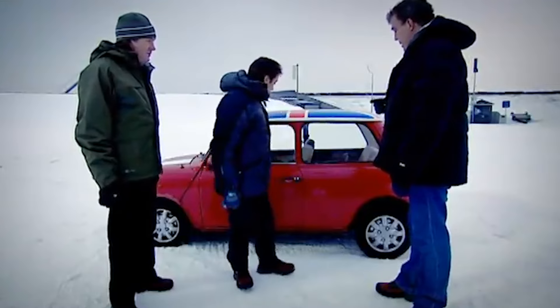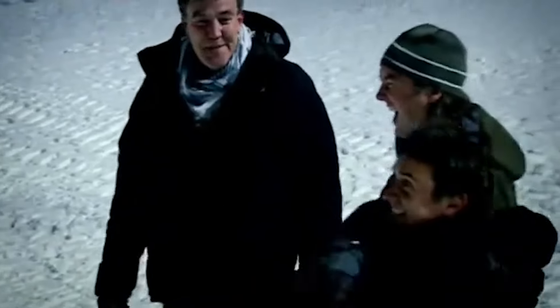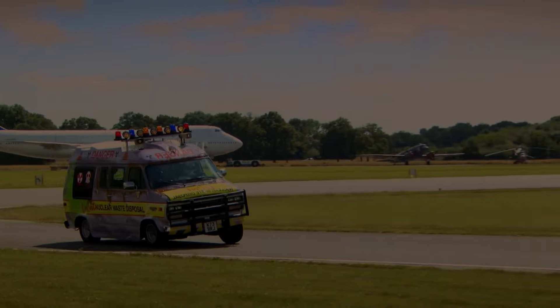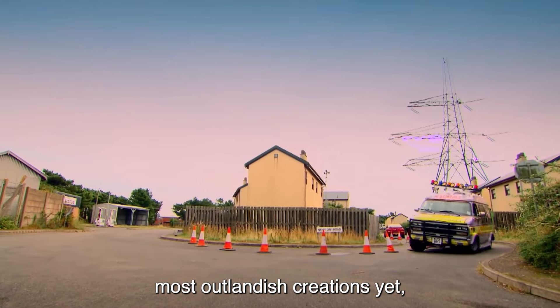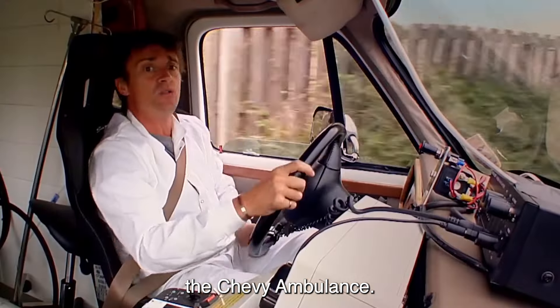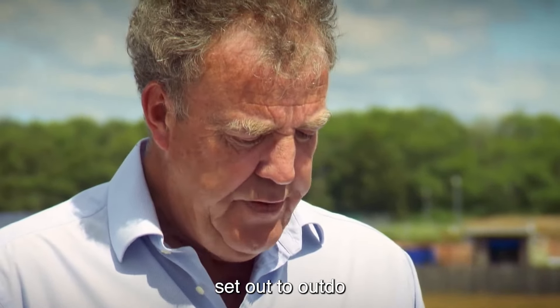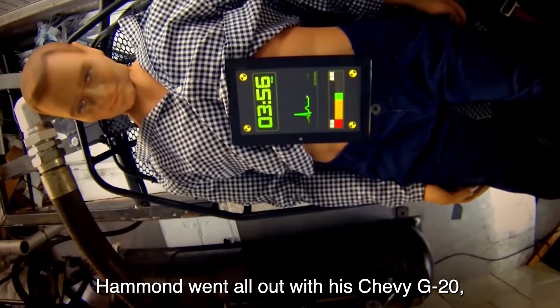But wait, there's more. In true Top Gear fashion, they don't stop at just one outrageous stunt. They also decide to dabble in a bit of ice hockey — because why the heck not? And they're not using any old hockey gear. They're using a Suzuki Swift as their makeshift puck. Talk about taking things to the next level of absurdity. So there you have it, folks: the Ski Jump Mini, a testament to the sheer madness and ingenuity that is Top Gear.